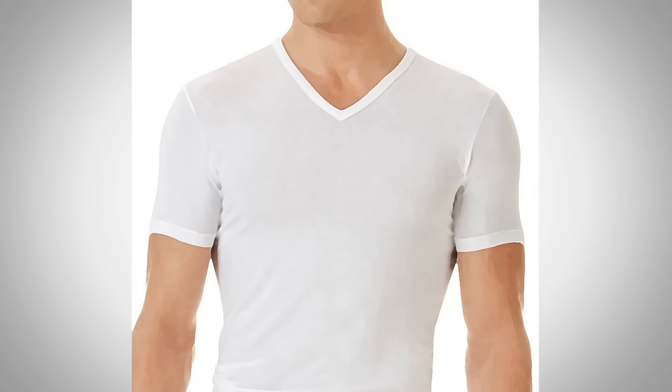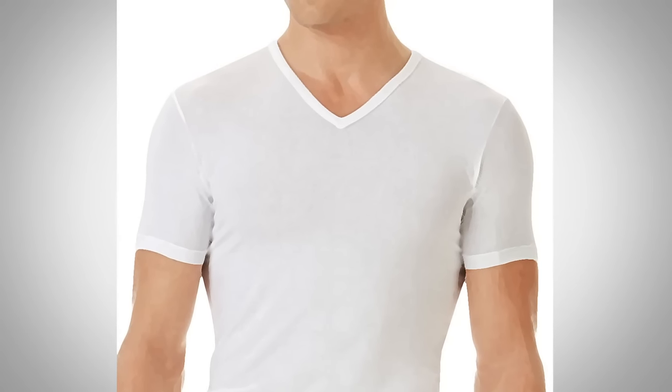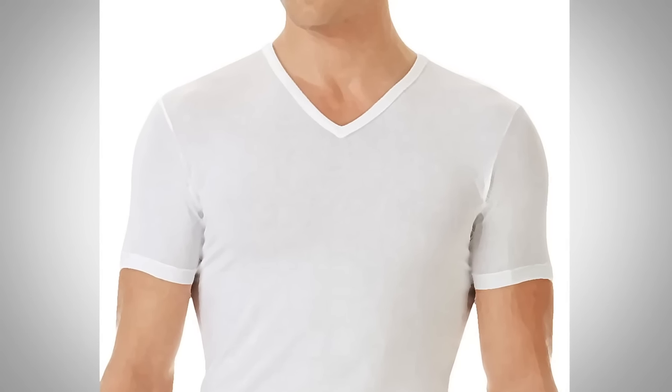The sleeveless does provide a little bit of modesty protection if that's what you're looking for. But in general with the undershirt, remember: you wear this under shirts. It is not outerwear, and the best way to look good in an undershirt is not to wear it out in public.